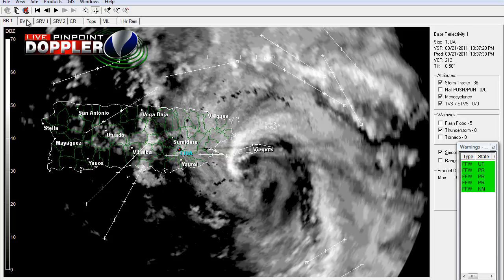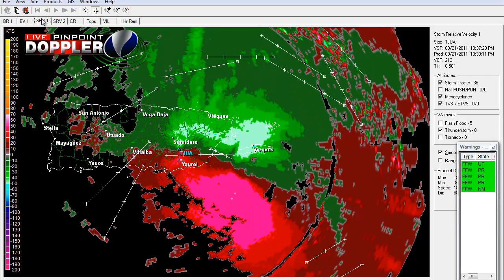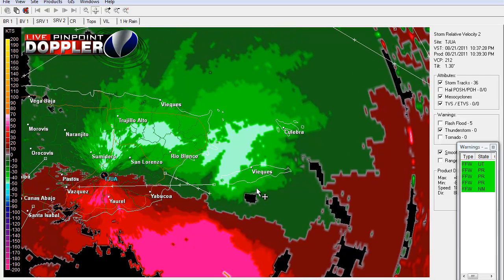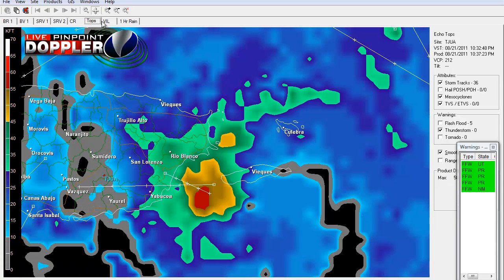So this is the base reflectivity. The velocity — this is the base velocity. Here's the eye, and wow, this is just really very, very windy. This is the storm relative velocity, so you can see it's still packing a punch of winds. And in SRV2 you can clearly see the eye — it's just miraculous. So that's a lot of wind, and you can expect a lot of funnel clouds and maybe some tornadoes.